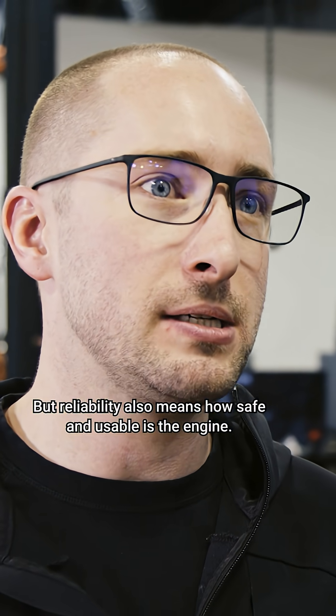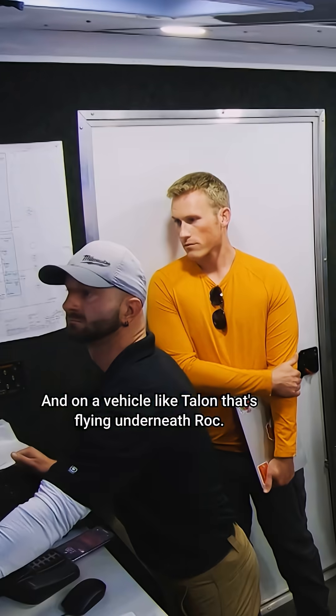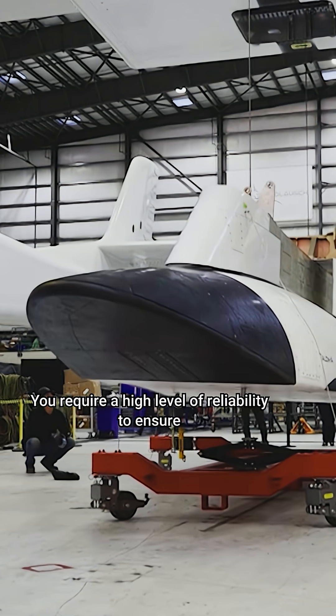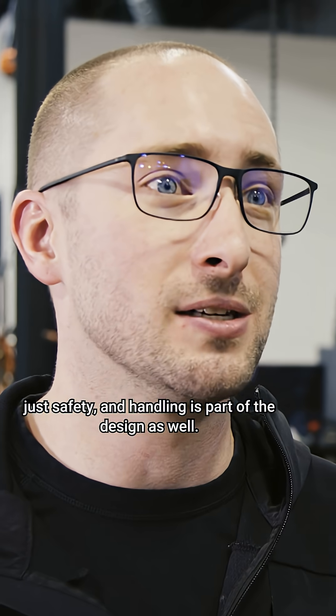Reliability also means how safe and usable the engine is. On a vehicle like Talon that's flying underneath a rocket, you require a high level of reliability to ensure that safety and handling is part of the design as well.